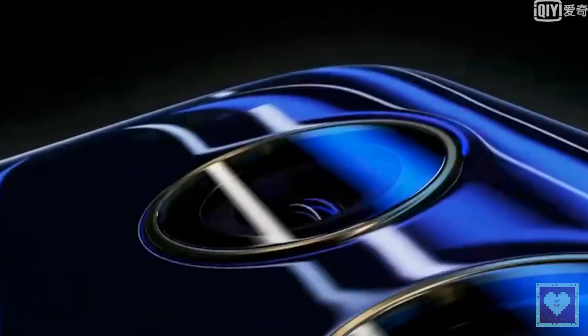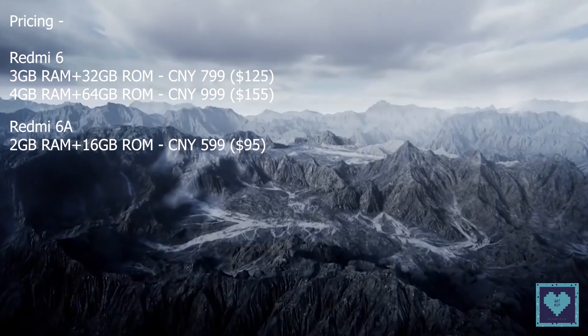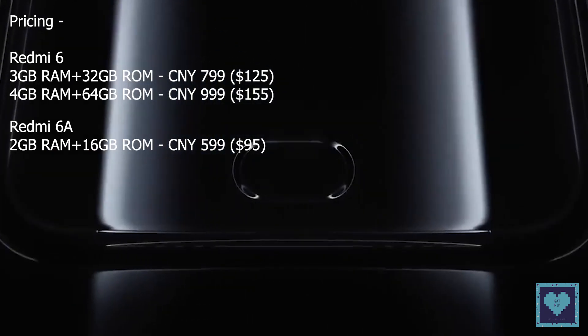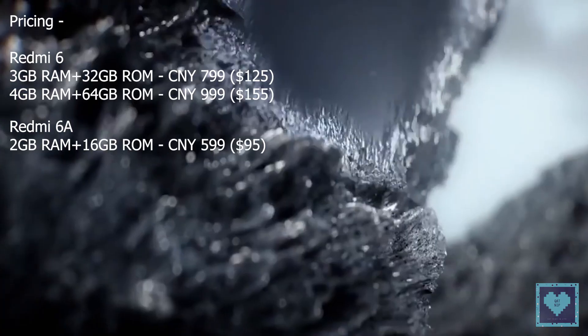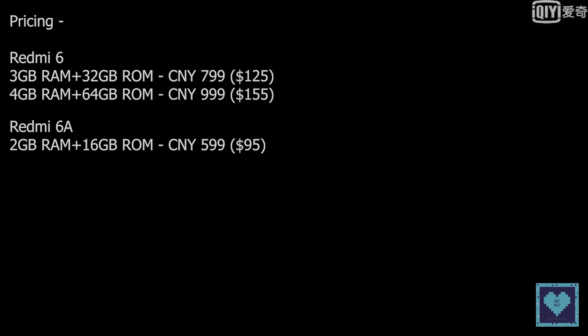As far as pricing is concerned, the standard 3GB and 32GB version of the Redmi 6 will sell for 799 Chinese Yuan, or roughly 125 US dollars, while the 4GB and 64GB variant will come at 999 Chinese Yuan, or roughly 155 US dollars. The Redmi 6A's price tag is just 599 Chinese Yuan, or roughly 95 US dollars.